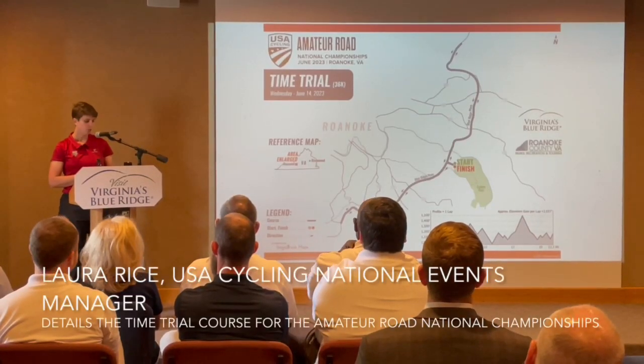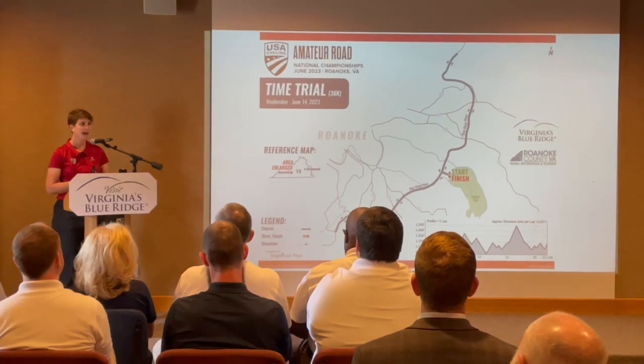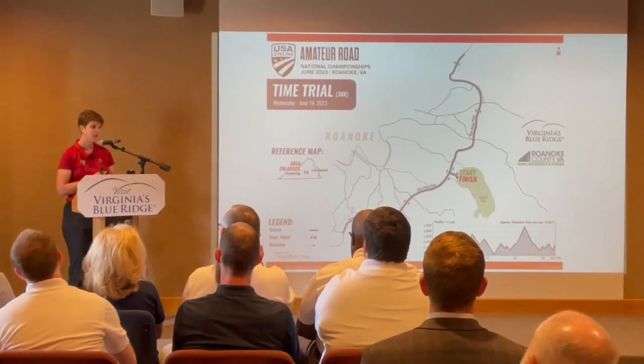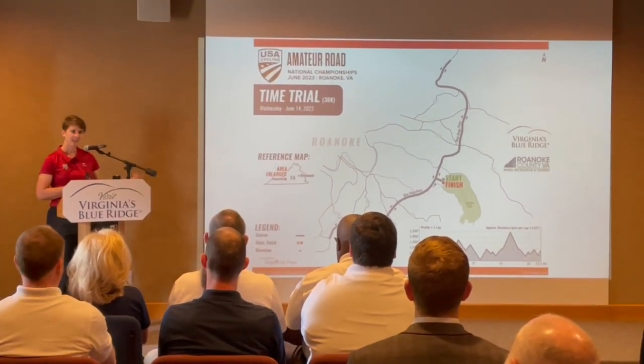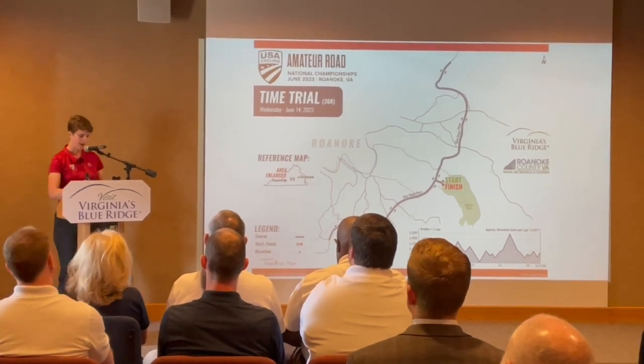The time trial course is basically a race against the clock. Athletes go off at set intervals and they are not allowed to draft off each other. They want to see how quickly they can complete a set distance course and then be ranked accordingly based on their time.